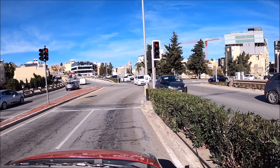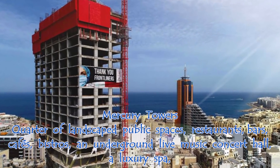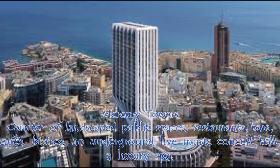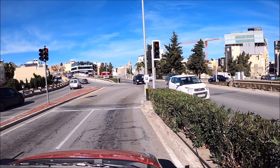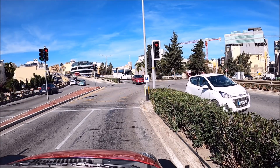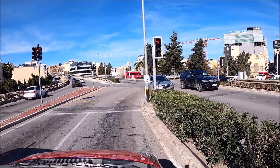I wanted to show you that building but I'm not sure if it caught it. It's got a very narrow bottom and a big top. There was a big problem with planning and there were too many floors and they wouldn't accept it. So they revised the planning and passed it through. And then they revised the planning and put the floors back on again and nobody said anything. Only in Malta guys.